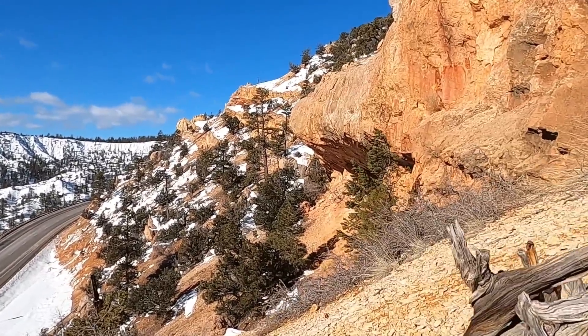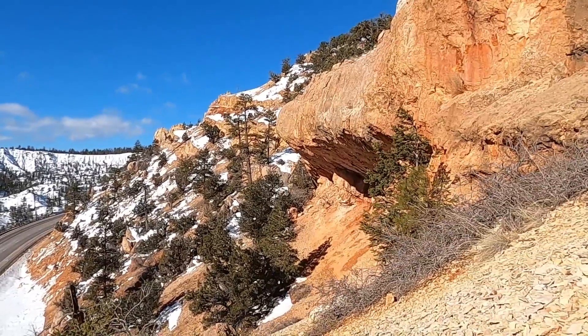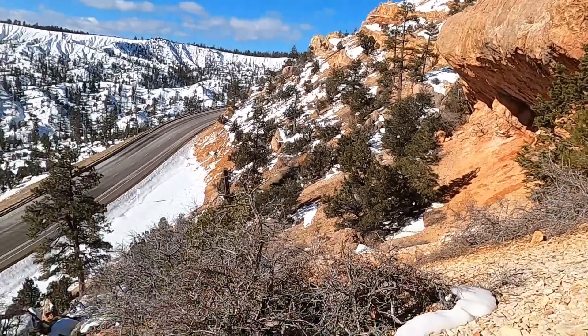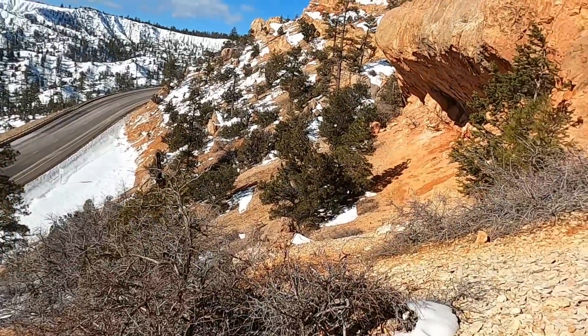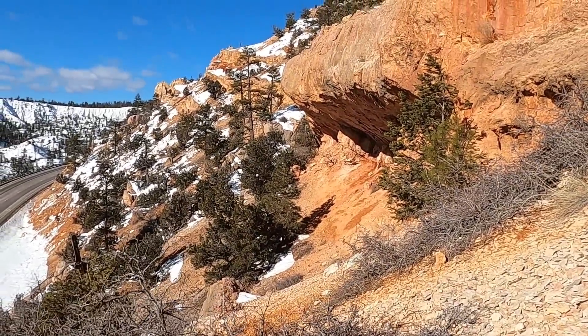For now we'll go ahead and sign off from Bryce Canyon National Park and the Ruby's Inn thrust fault. Thanks as always for joining me on this little adventure. Make sure you give the video and the channel a thumbs up, subscribe, share, and help us spread knowledge of geology and education — telling the Earth's great stories to the rest of the public. Thanks again.